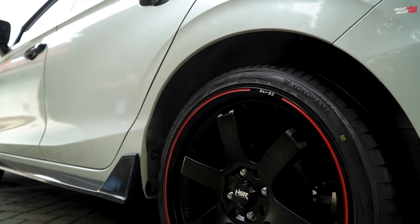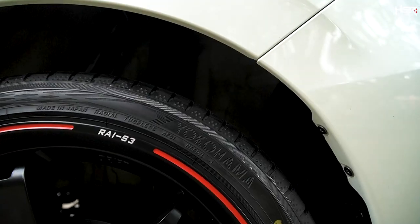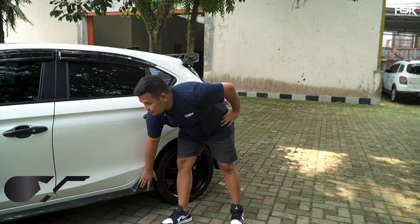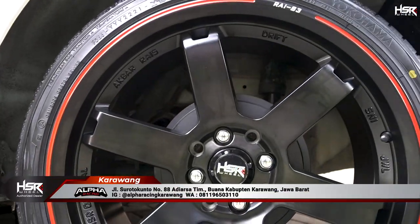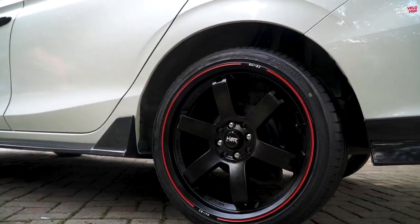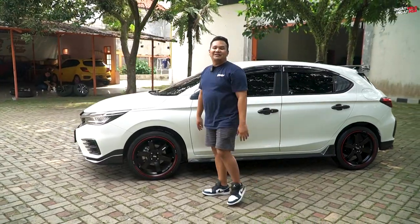Tinggal dicolok aja ini, belakangnya diganti BBK, pasti mobilnya jadi ganteng banget. Fitmentnya keren. Kalian bisa lihat sendiri, ini karbon, ini karbon, ini karbon. Ditambah model velg yang racing, di velgnya warna full hitam tapi ada irisan-irisan merah di bagian lipsnya, itu bikin mobil keren banget. It's time to choose, silahkan kalian pilih mau pakai ring berapa.